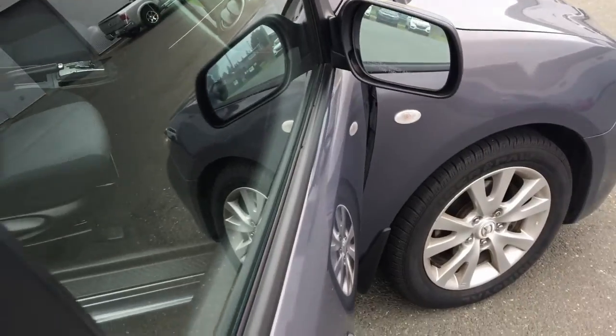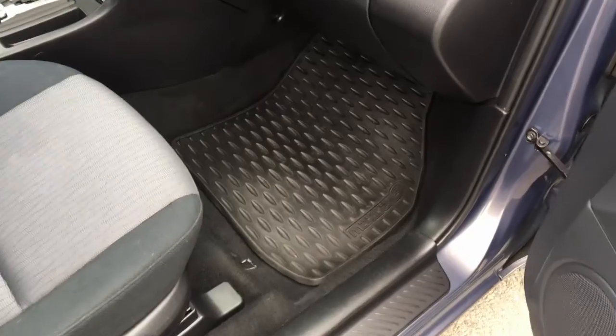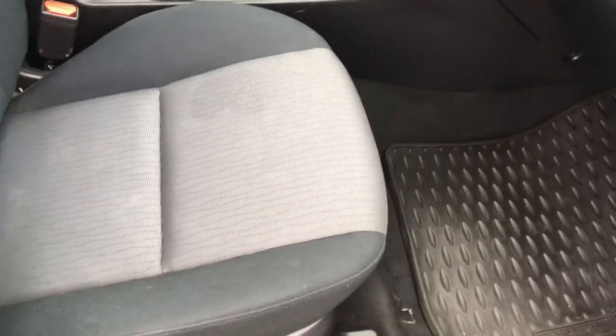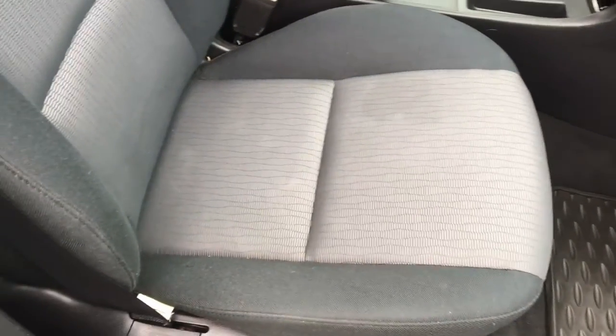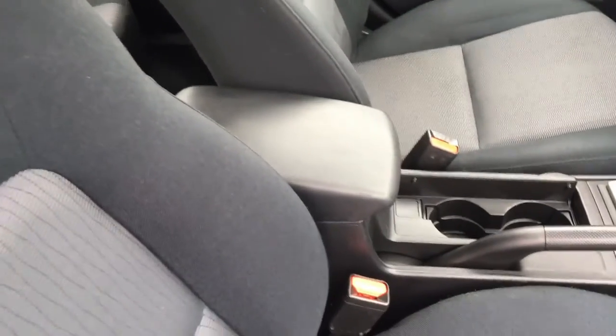We'll take a look on the interior. We've got all the mats so the floors are going to be intact. There's the seat, also in nice shape. There's the center console there for you.